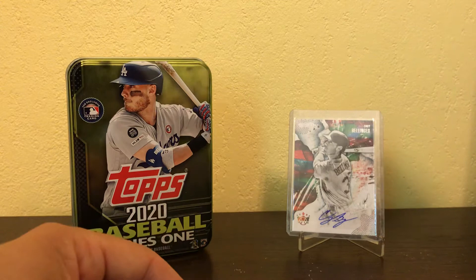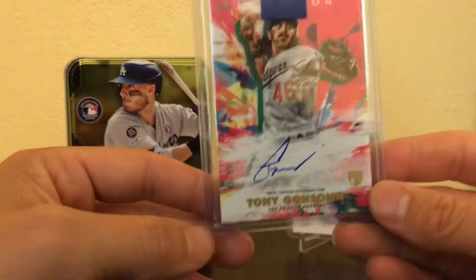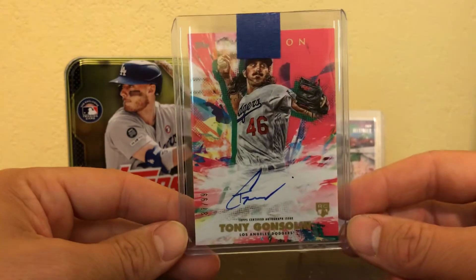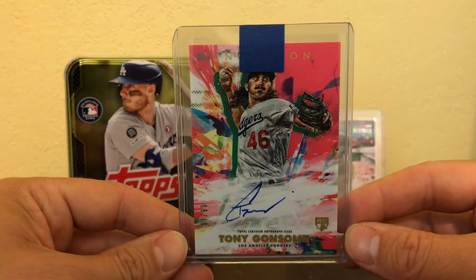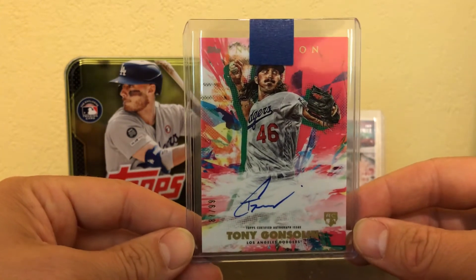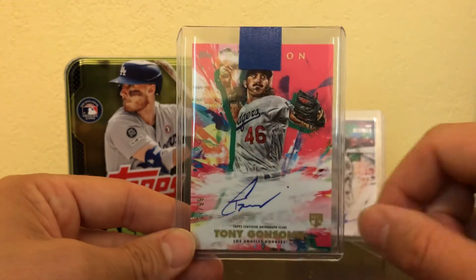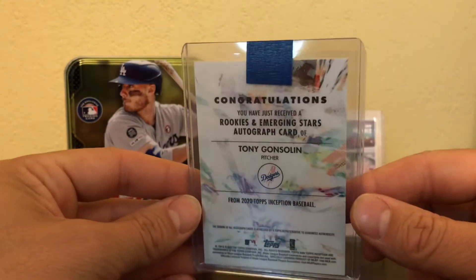Another set I really like is the Topps Inception set. They're thicker cards, colorful — I like the colors. This one is a Tony Gonsolin, numbered 87 out of 99, which is a rookie card. I really like how crisp those pictures turn out — just absolutely beautiful cards. I like his signature too; it's pretty unique. Not too bad for the cat-loving baseball player. Beautiful card.